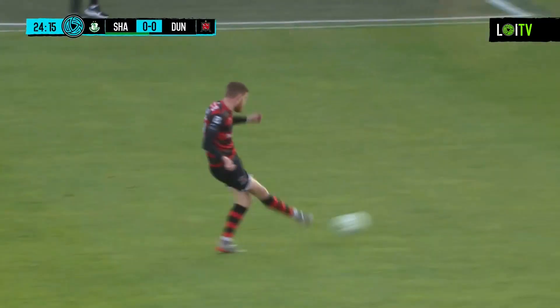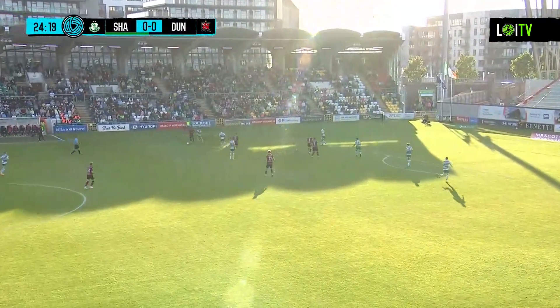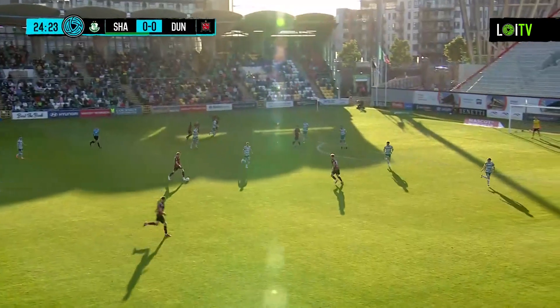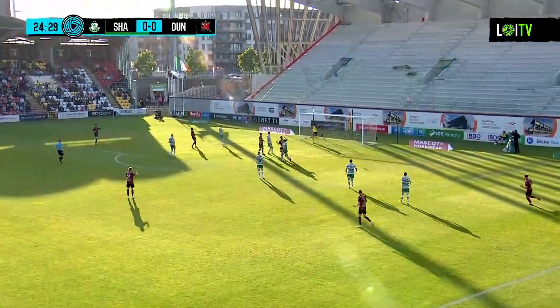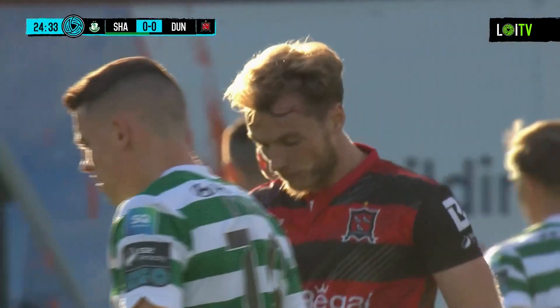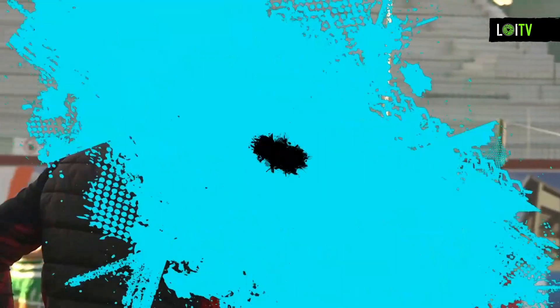This sets Dundalk on a dangerous-looking attack again. They switch to that far side — right feet from Tulloch. Now Doyle, Kelly plays it in. And it's just past the post from the header. Brilliant build-up play from Dundalk once more, and that one almost looped into the net. Best pass of the play from Dundalk, no doubt about it.